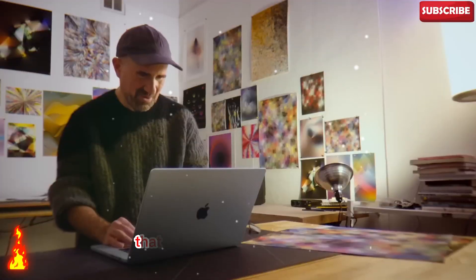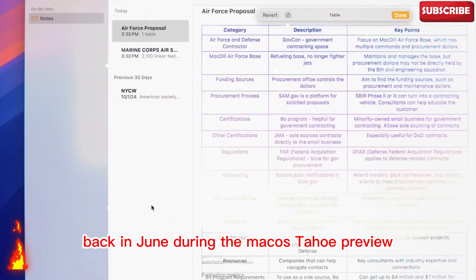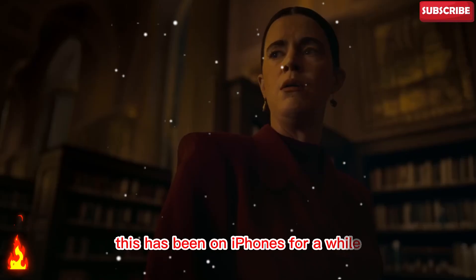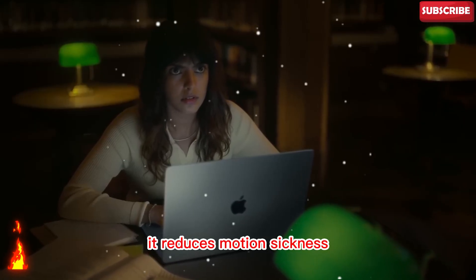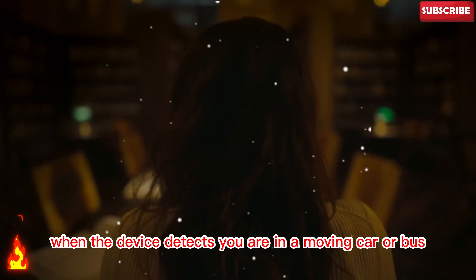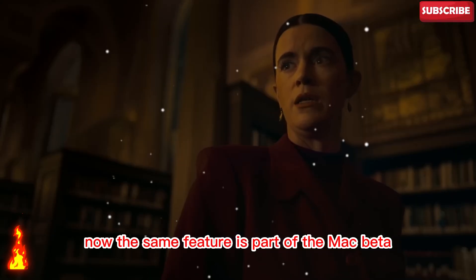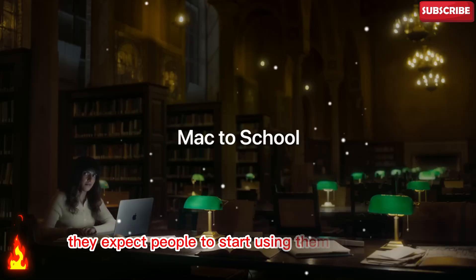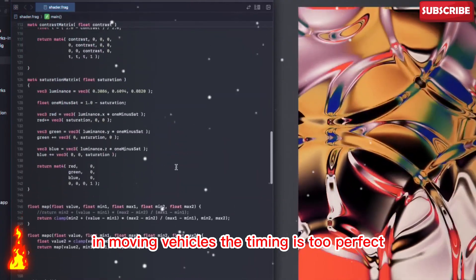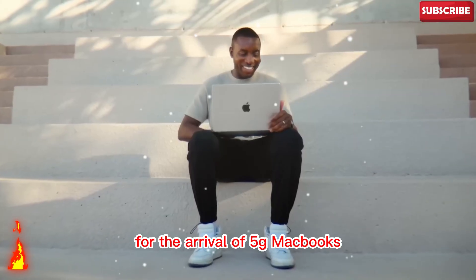There's also another clue that Apple is preparing for this. Back in June, during the macOS Tahoe preview, Apple quietly added a new feature called Vehicle Motion Cues. This has been on iPhones for a while — it reduces motion sickness by adding small dots to the screen when the device detects you are in a moving car or bus. Now the same feature is part of the Mac beta. Why would Apple add this to MacBooks unless they expect people to start using them more often in moving vehicles? The timing is too perfect. It's almost like Apple is preparing the software for the arrival of 5G MacBooks.